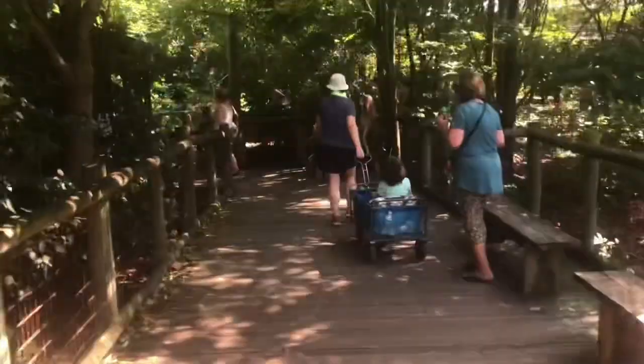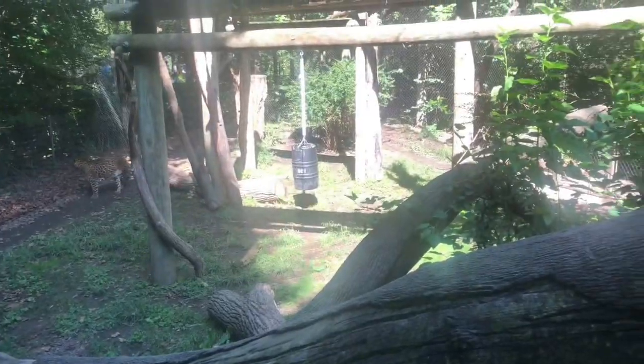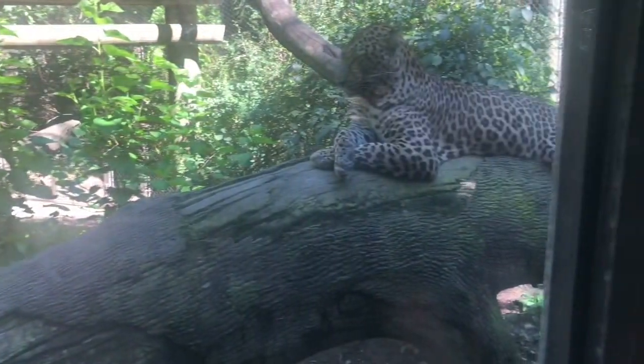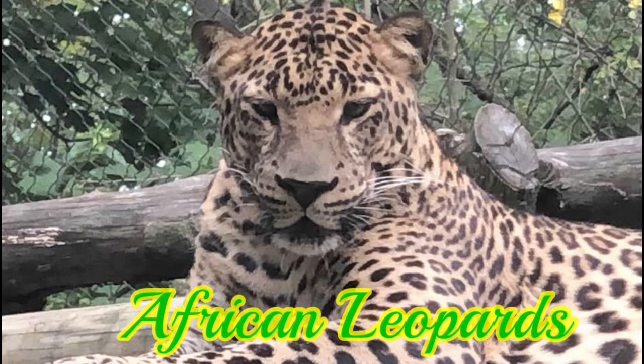We're heading to something a little more exciting, because believe it or not, the next animal is Columbus Zoo's rarest animal — and it's also the Congo region's apex predator. As you can already probably tell, it's home to the African leopards.